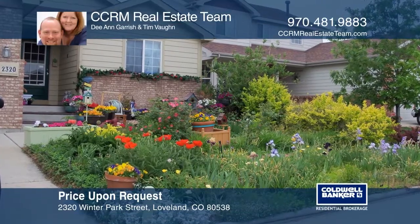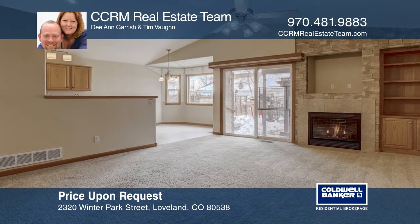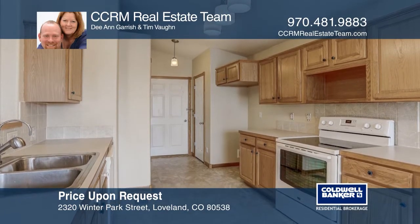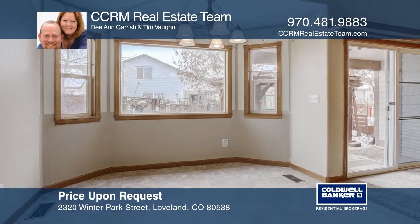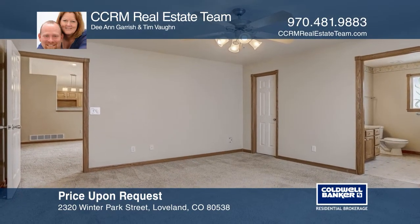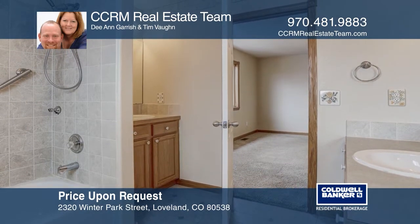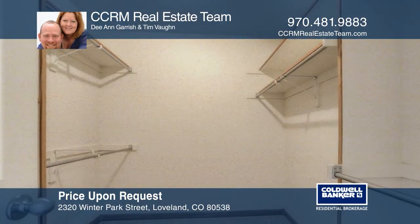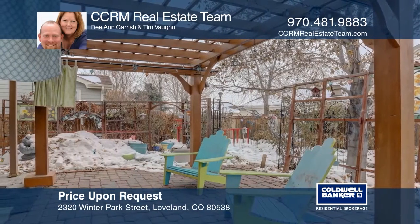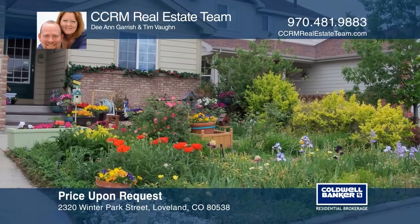This three-bedroom, two-bath, open-concept ranch home is on the northwest edge of wonderful Loveland, Colorado. The large master bedroom hosts a large walk-in closet and its own four-piece master ensuite. There's over 1,300 square feet on the main floor and over 1,300 square feet in the full, partially-finished basement. This home is turnkey and ready for you to move in. This location is near many walking trails and parks and minutes to shopping and schools. Make yourself at home by scheduling a tour with CCRM Real Estate Team.